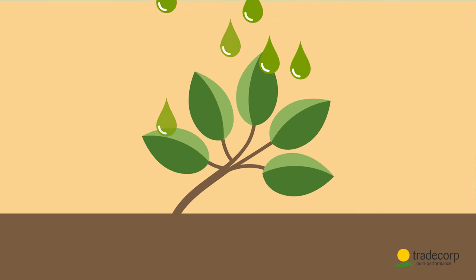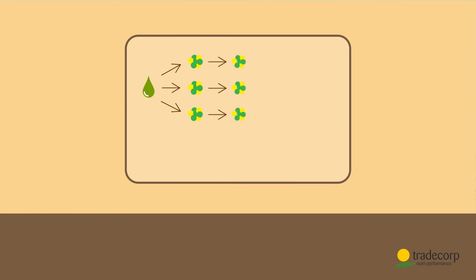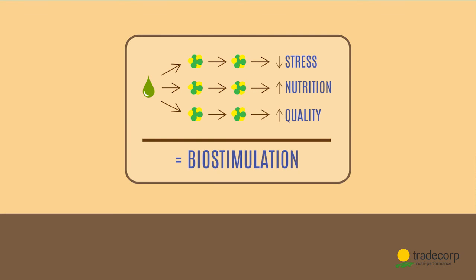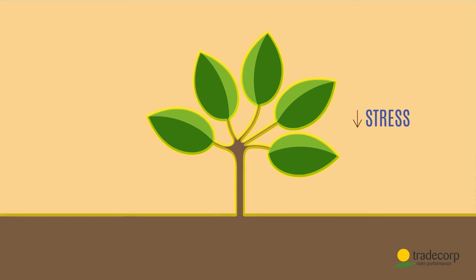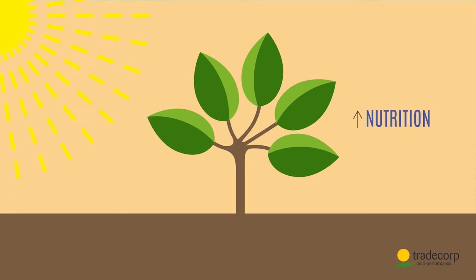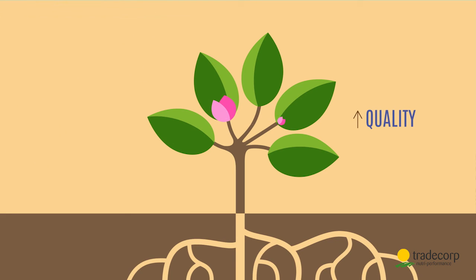Once sprayed, Filgreen penetrates into the plant and causes a chain reaction that biostimulates it. Stress in the plant is reduced, nutrient uptake and photosynthesis become more efficient, and growth, roots and flowers are stimulated.